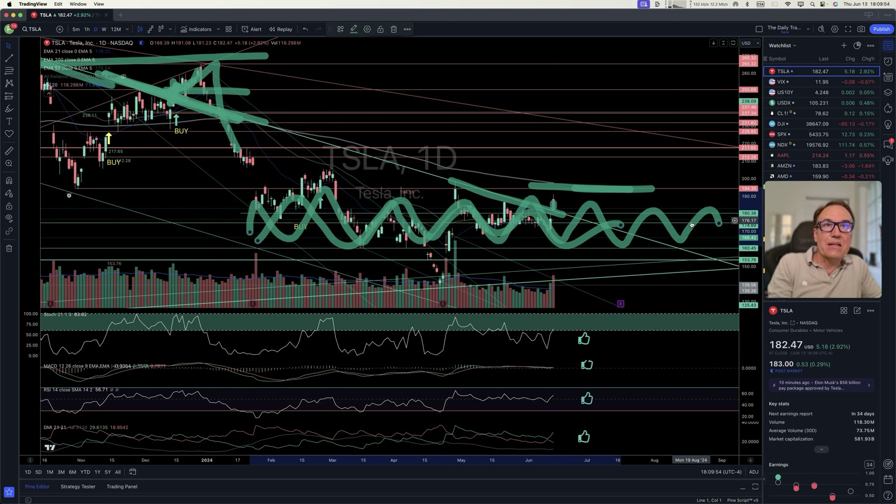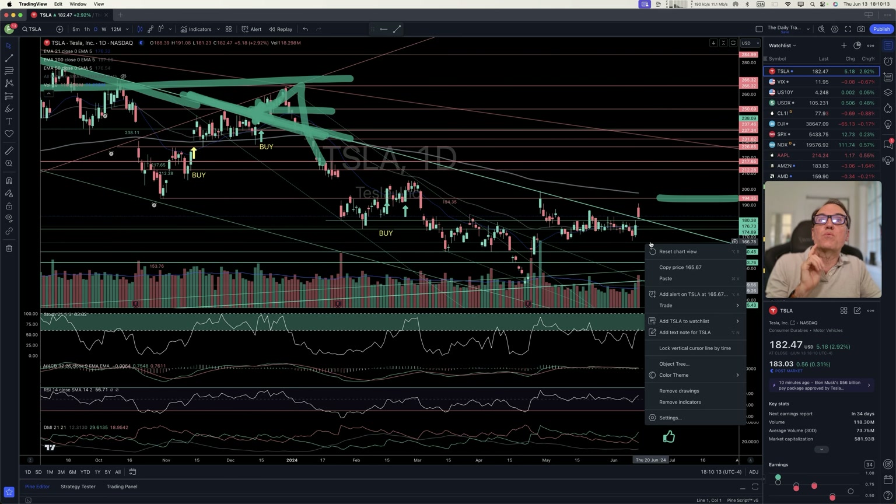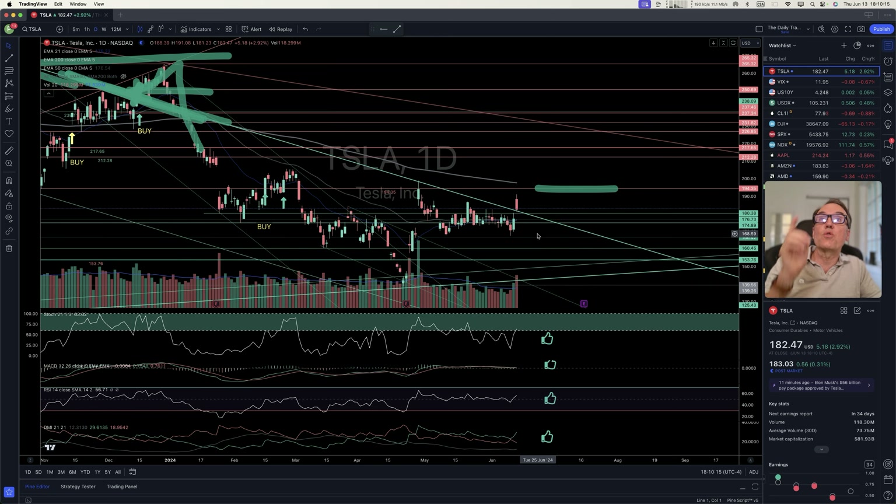We have been zigzagging horizontally since January of this year — almost six months of zigzagging. We don't want to buy a stock that is merely zigzagging, and we surely don't want to buy a stock that is coming down. Right now we can say today that Tesla is no longer going down, but it could be going sideways, which is what we don't want. So we won't buy right now.